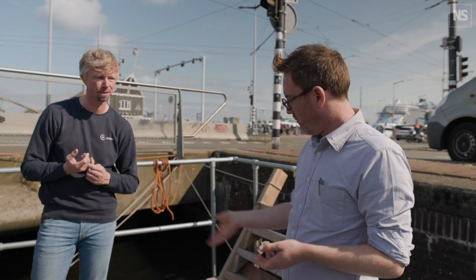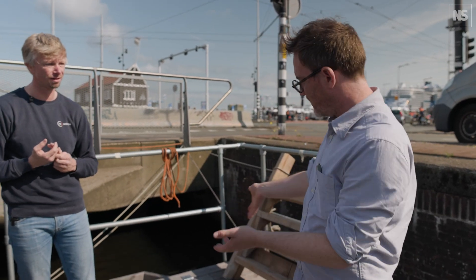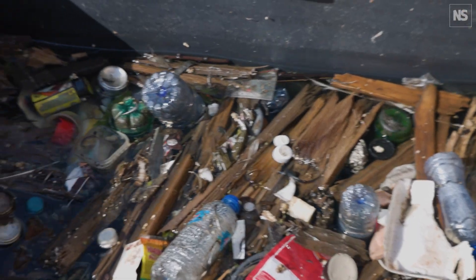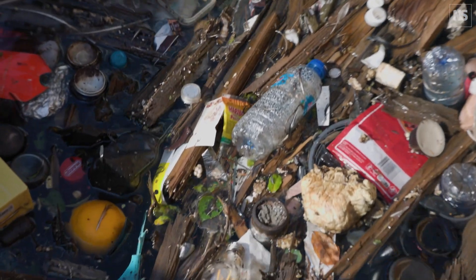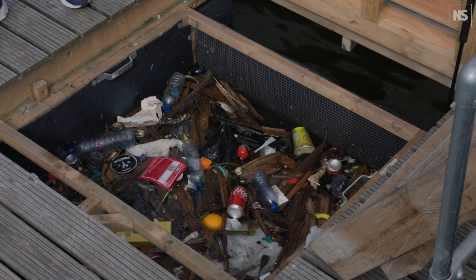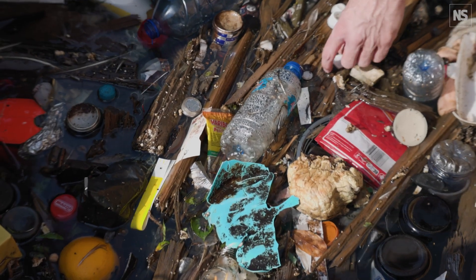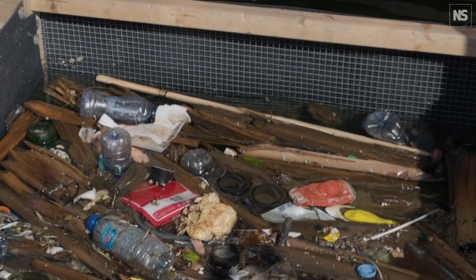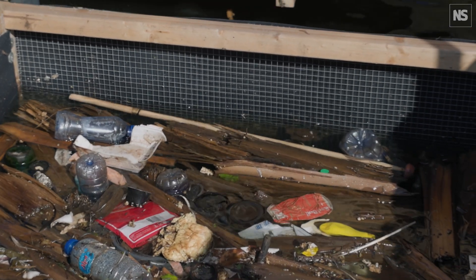Could we have a little look at what the catch is? The system was emptied yesterday, so this is just a day's worth of plastic. Even a light bulb in there. Bottles, fast food, fast drinks. What is that? I think that one is for a flag — like a flagpole it looks like.